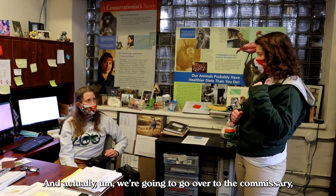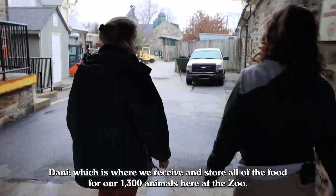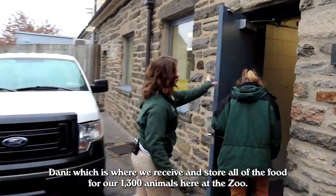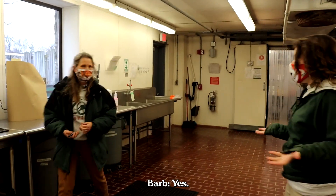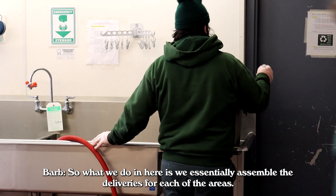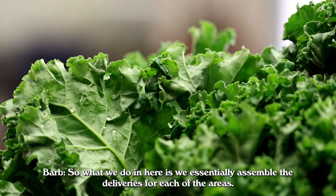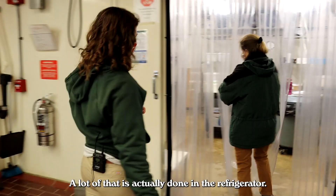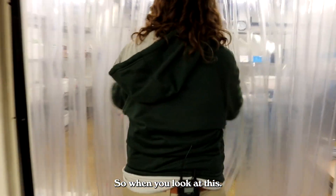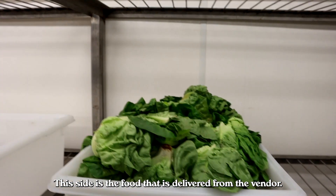We're going to go over to the commissary, which is where we receive and store all of the food for our 1,300 animals here at the zoo. It smells like a kitchen. What we do in here is we essentially assemble the deliveries for each of the areas — a lot of that's actually done in the refrigerator. This side is the food that is delivered from the vendor.